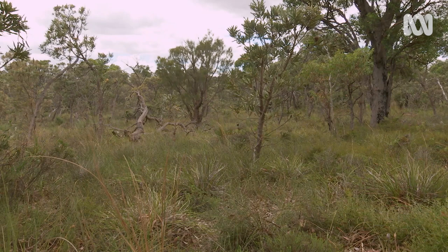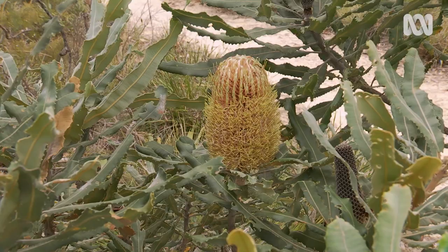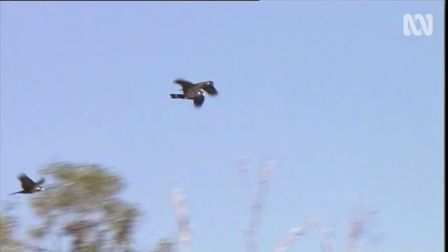And why are they endangered as a species? The main threat is habitat loss. On the Swan Coastal Plain, Banksia Woodland is a main food source for them, and of course a lot of that's been cleared for housing and development.